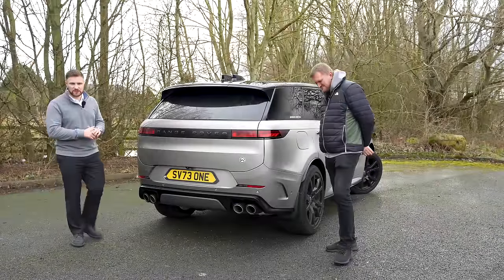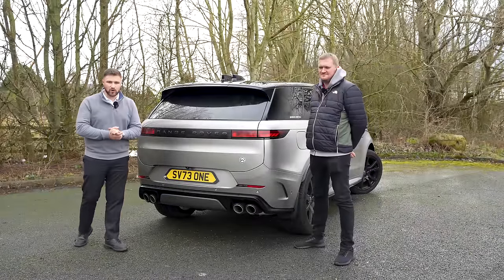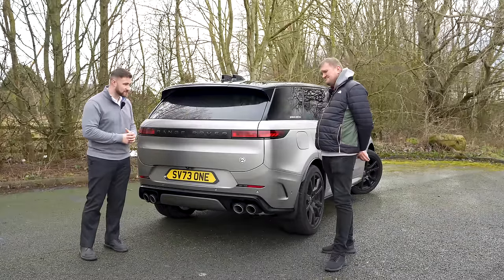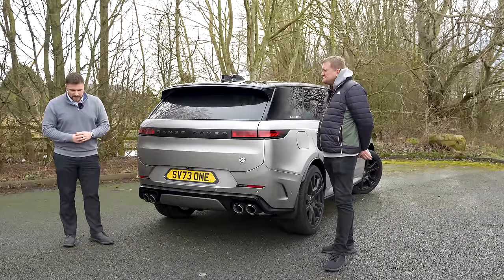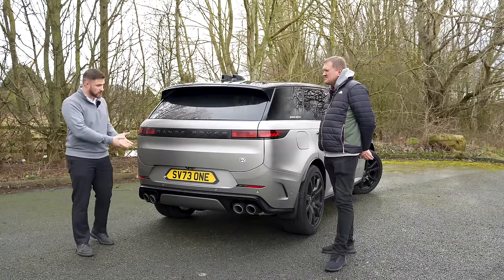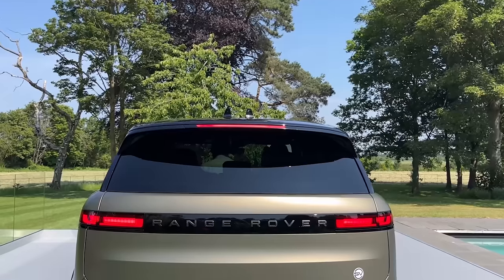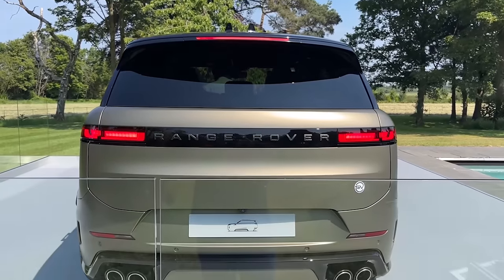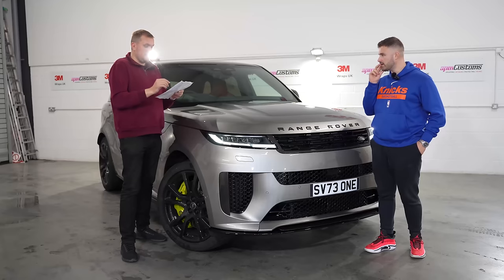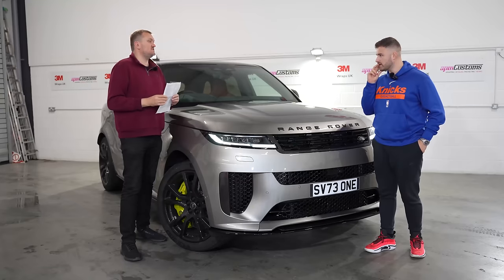Hello and welcome to another video on the Range Rover Sport SV. We've got Troy with us today — thank you for coming along. As followers of our channel will know, we've done three videos on the SV: one last year at Range Rover House open house, and then when Troy picked it up, three hours after collection we took it straight to APM and did that first look video.